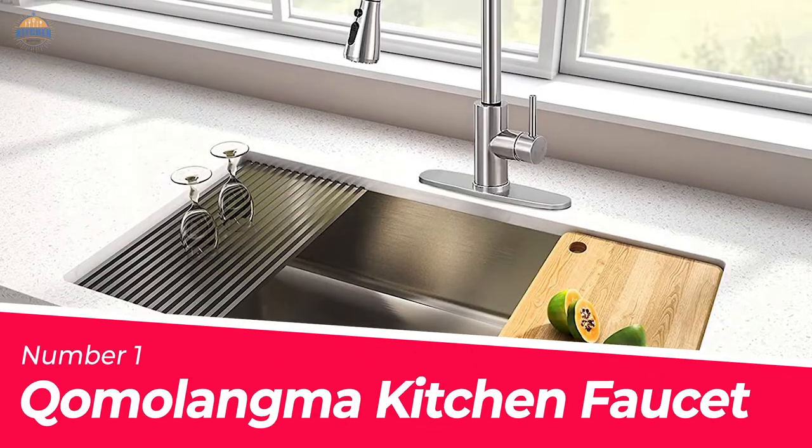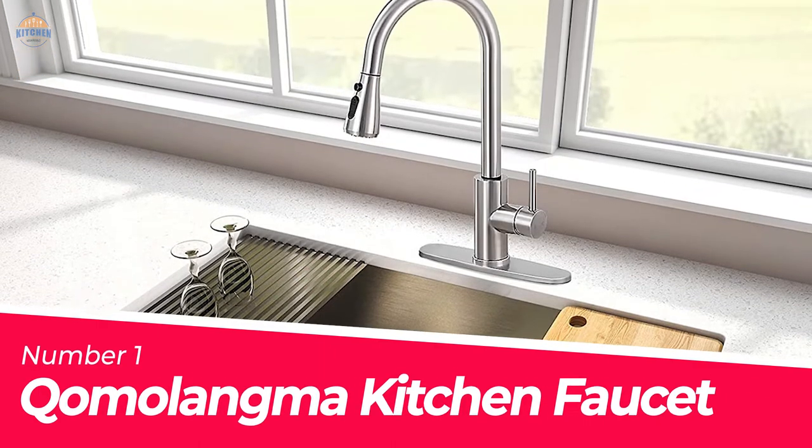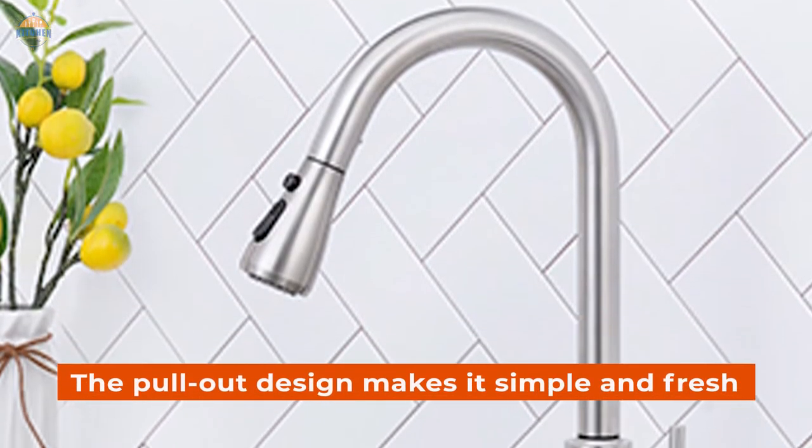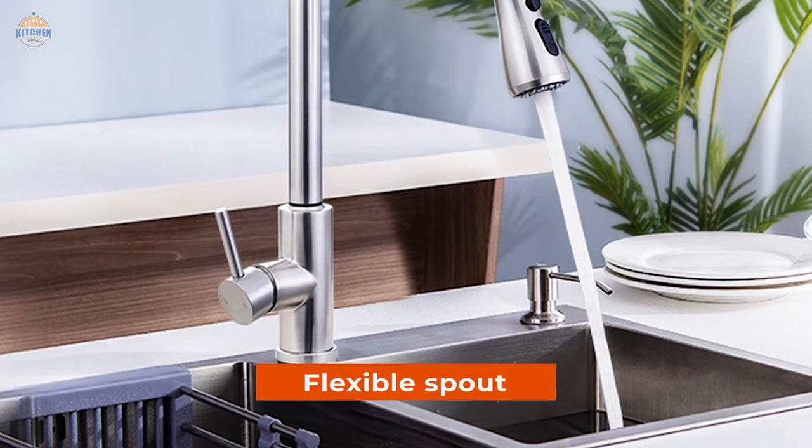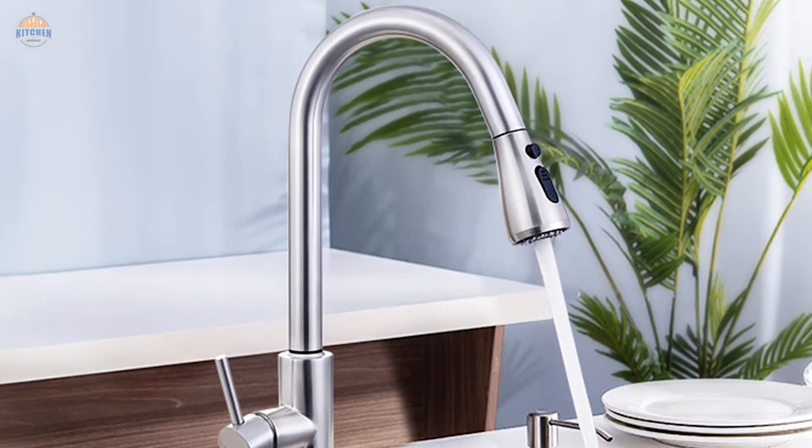Number 1 — Most Popular: Come Line Kitchen Faucet. The pull-out design makes it simple and fresh to have a new kitchen faucet, and it is easy to match with most sinks. Moreover, the flexible spout offers you a wide range of motion when directing water where you need it.